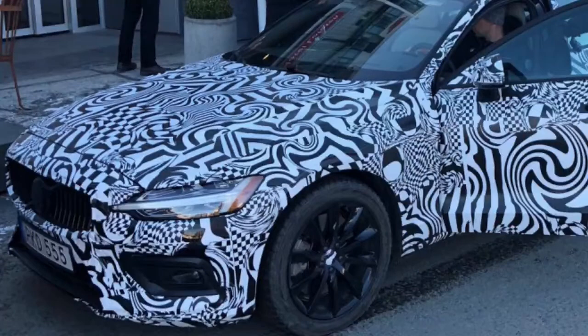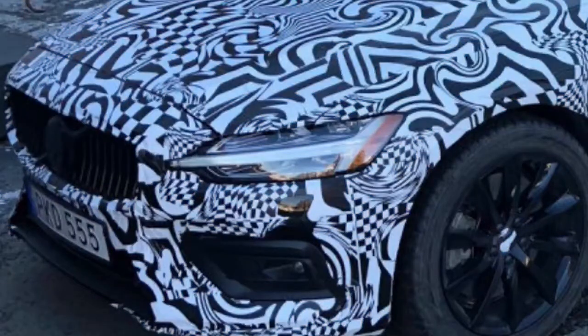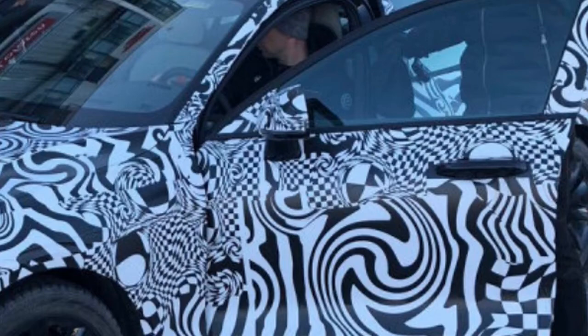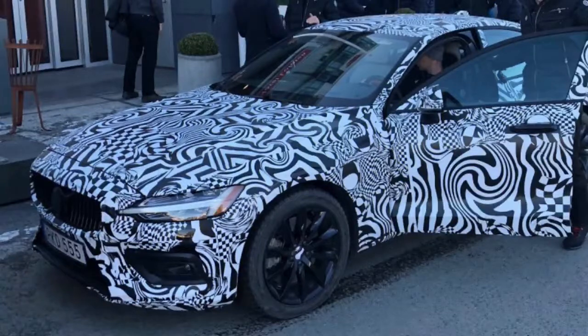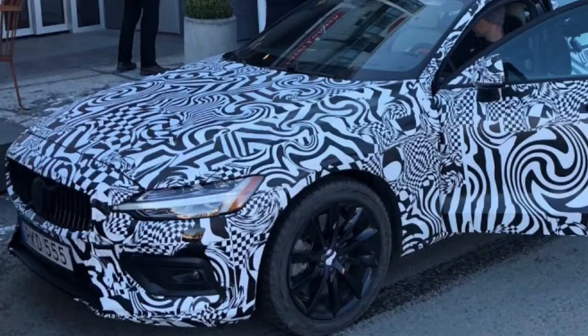The auto looks essentially indistinguishable to the wagon form from the front. It has a similar low, square carried nose, and additionally the smooth headlights that extend the handle of the Thor's Hammer daytime running lights toward the grille. We can tell this is a sedan in light of the fact that the rooftop begins slanting down over the back entryway, though on the wagon it would proceed with its fairly level direction a while longer.